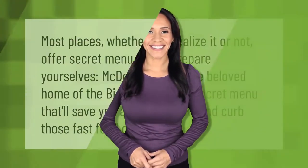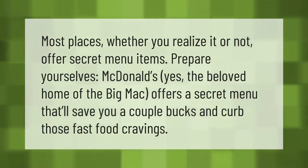Most places, whether you realize it or not, offer secret menu items. McDonald's — yes, the beloved home of the Big Mac — offers a secret menu that'll save you a couple bucks and curb those fast food cravings.